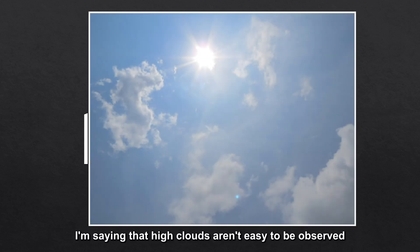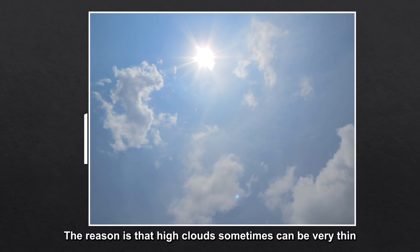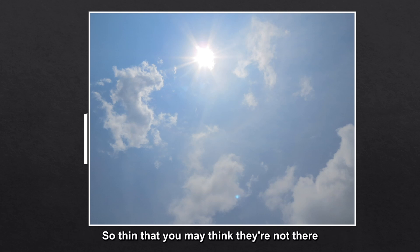My second conclusion is it's hard. When I say hard, I don't mean that high clouds are rigid. I'm saying that high clouds aren't easy to be observed. The reason is that high clouds sometimes can be very thin — so thin that you may think they're not there.